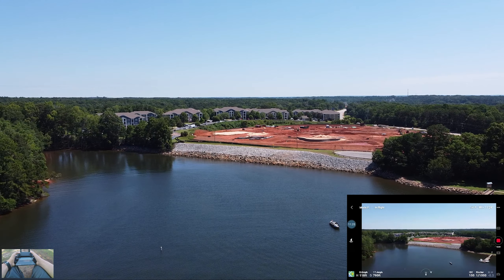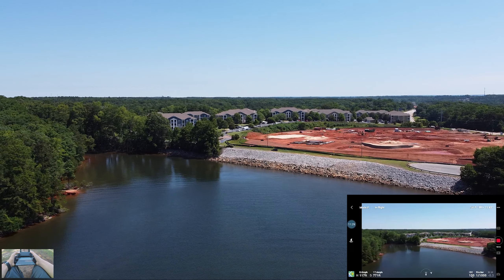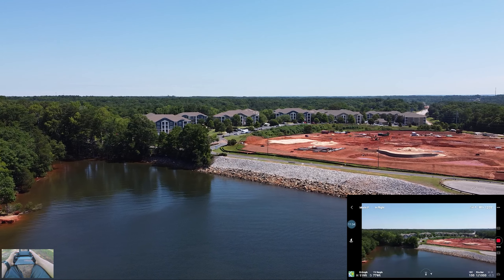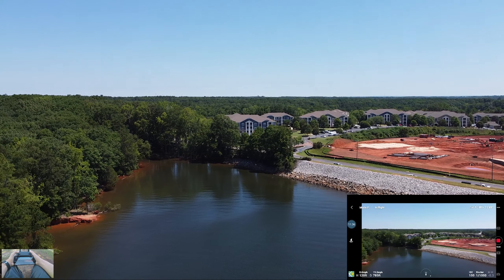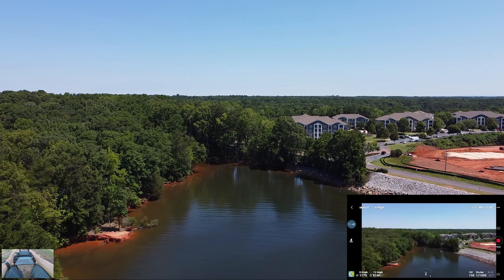This is such a beautiful day — such a nice day to fly. This is our last day in Lexington and then tomorrow we go to Myrtle Beach. Can't wait to get some more drone shots there. But yeah, this is one of the first videos I'm recording for Just Fly — pretty neat.